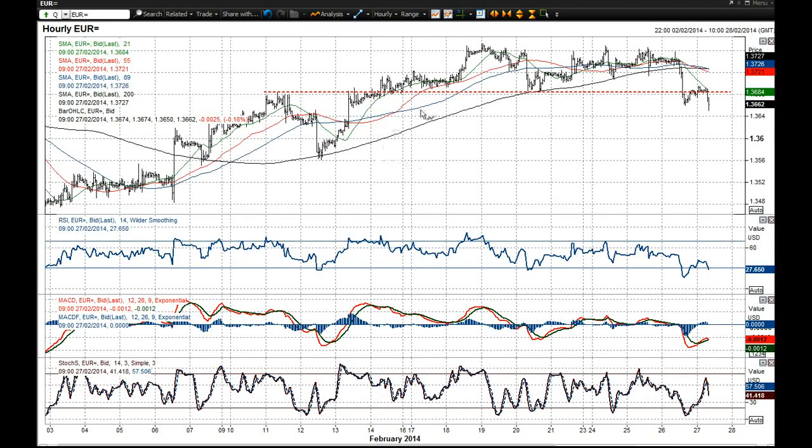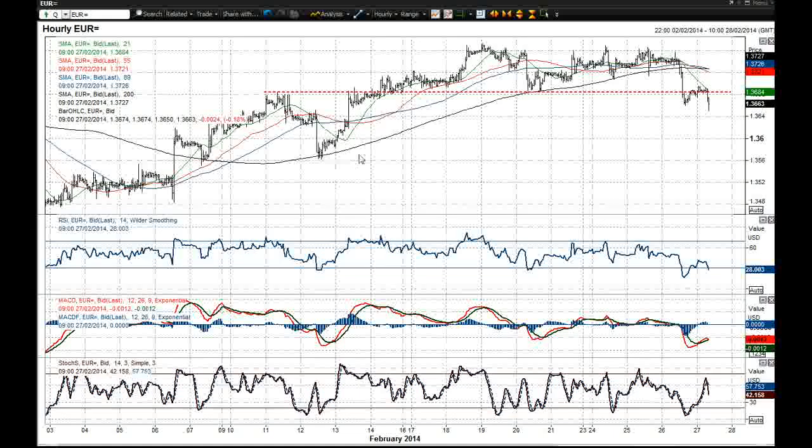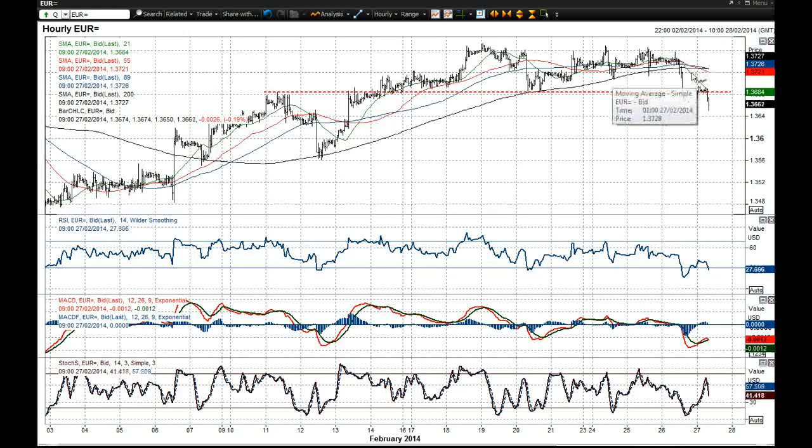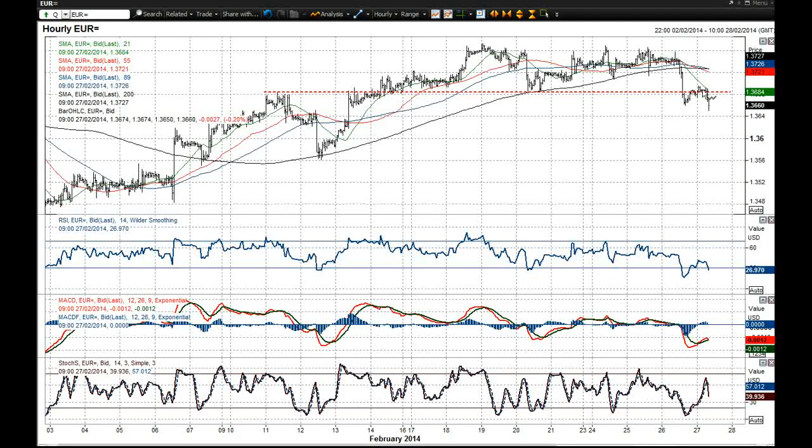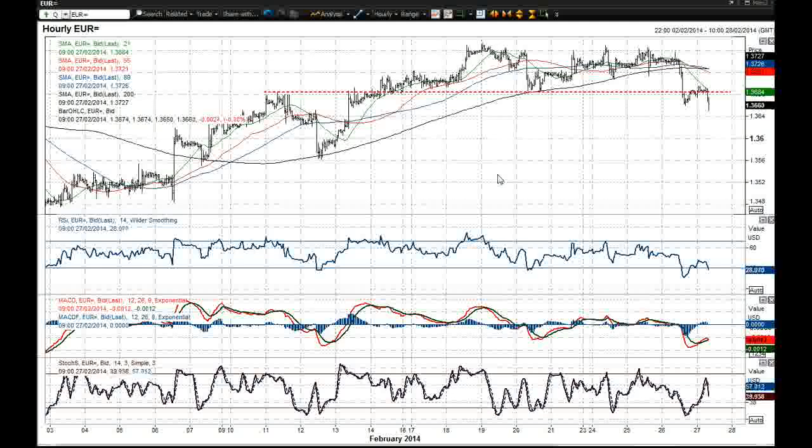Having broken below that yesterday, this 200-hour moving average had consistently been the base of support throughout the push higher. Now these moving averages are all turning lower — that 200-hour moving average is also turning lower. Early trade this morning has also seen Euro back under pressure again, which would suggest that this pullback rally back towards the neckline around 136.85 is just that — just a pullback into resistance. And the pressure is now increasing to the downside.